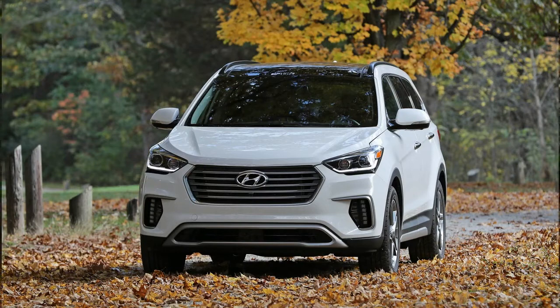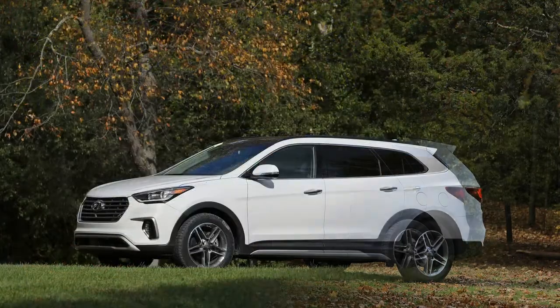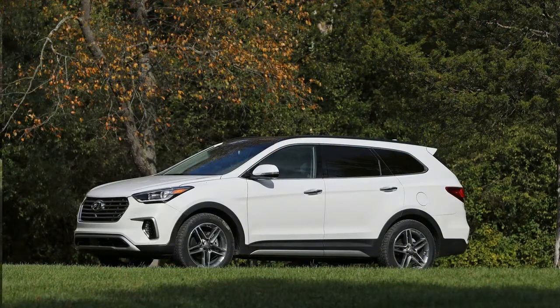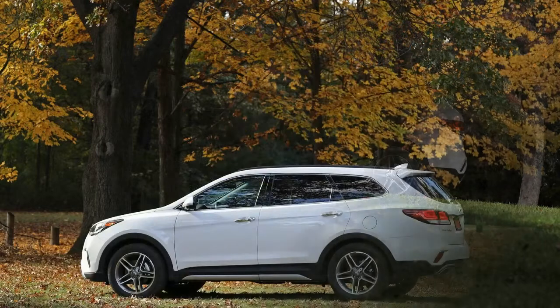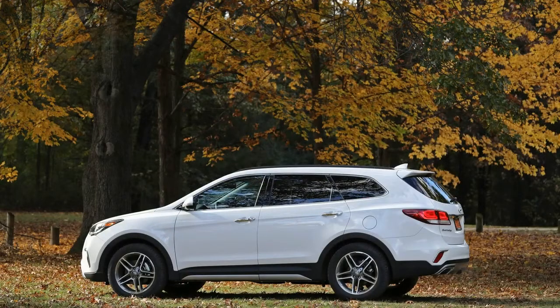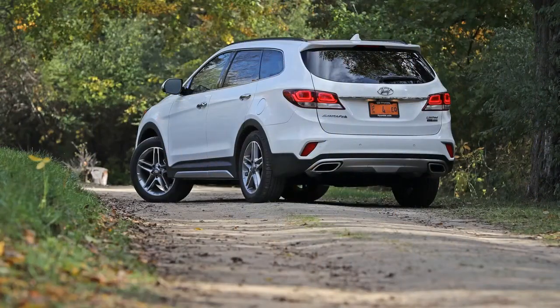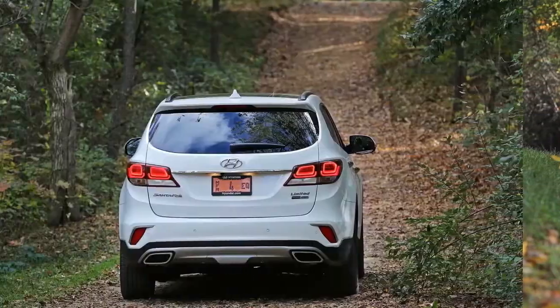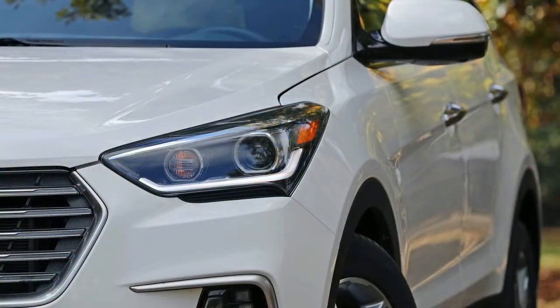This biggest Hyundai SUV comes well-equipped even in base SE trim, however, and quickly gets lavish with a brief walk up the trim list. Its infotainment and active safety offerings are not as up-to-date as newer crossovers from Volkswagen and General Motors, but for many buyers the Santa Fe's value, warranty coverage, looks, and overall comfort may compensate for those shortcomings.